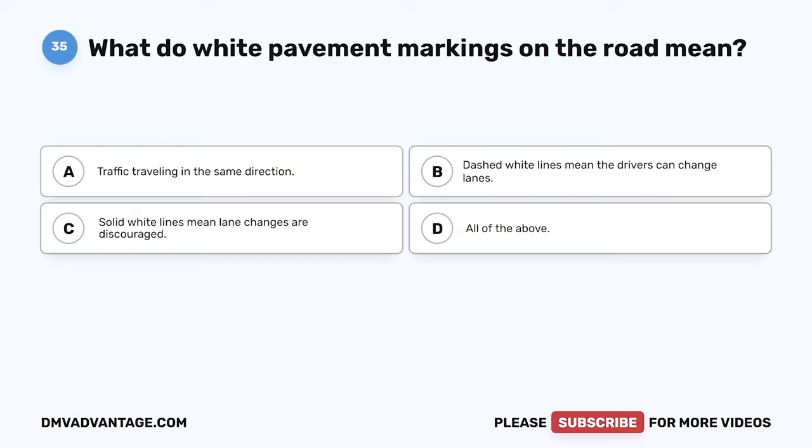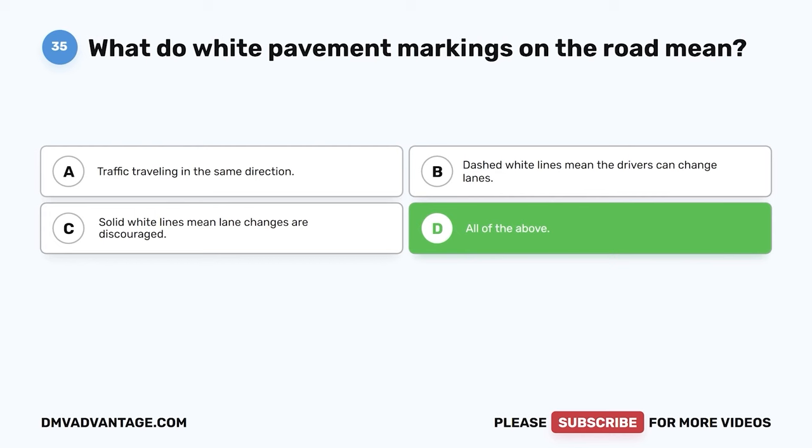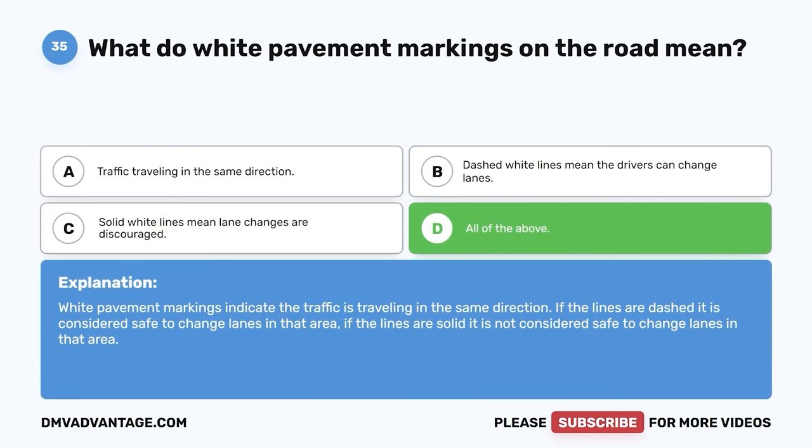Question 35. What do white pavement markings on the road mean? A. Traffic traveling in the same direction. B. Dashed white lines mean the drivers can change lanes. C. Solid white lines mean lane changes are discouraged. D. All of the above. The correct answer is D. All of the above. White pavement markings indicate that traffic is traveling in the same direction. If the lines are dashed, it is considered safe to change lanes in that area. If the lines are solid, it is not considered safe to change lanes in that area.